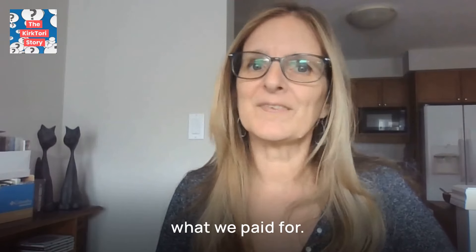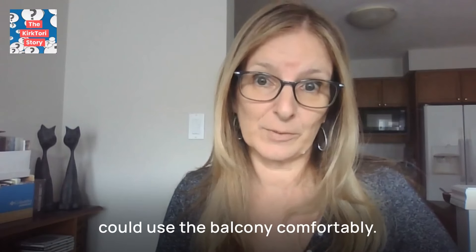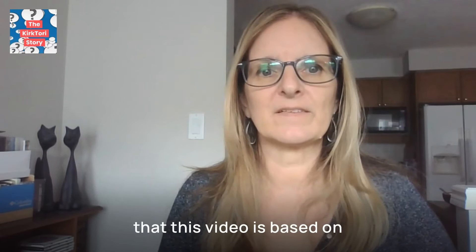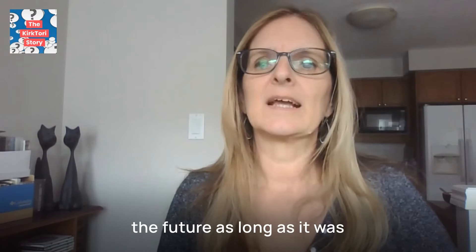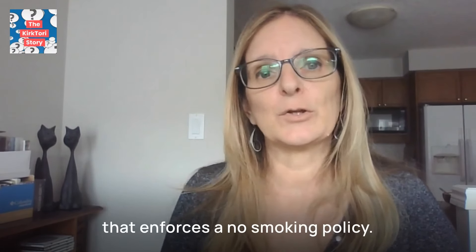I guess we got what we paid for. We were in a large balcony cabin and the cost was $1,300 US for the two of us for six days. It would have been a lot better if we could have used the balcony comfortably. To be honest, it was the first time we were really excited about leaving a ship. We've been on other MSC cruises and did like them, so please keep in mind this video is based on this particular experience with MSC Fantasia. We don't see ourselves booking any more itineraries on this ship, but because the food and entertainment are so good, we would consider booking MSC again in the future — on a longer itinerary to eliminate large groups, and on a ship that enforces a no-smoking policy.